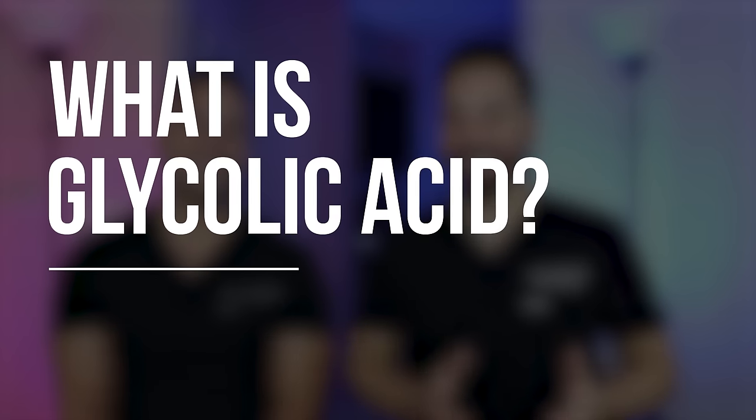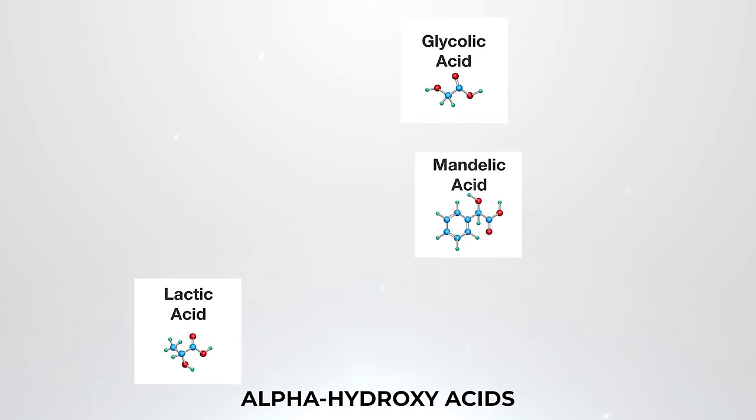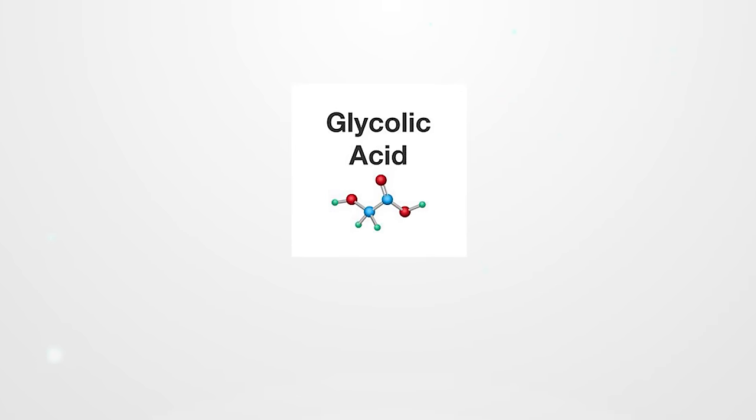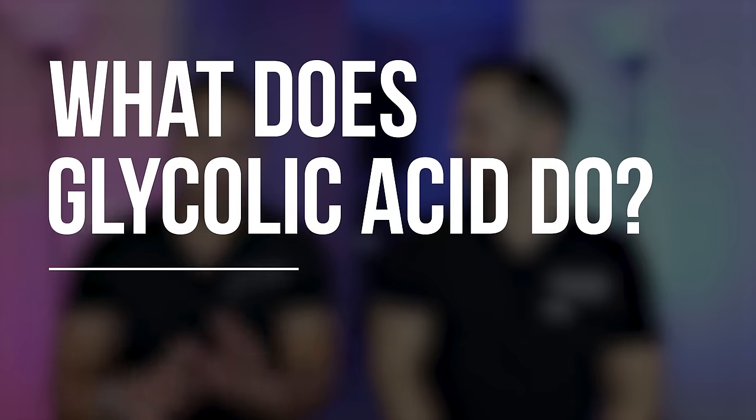Glycolic acid — what is it? It's an alpha hydroxy acid, a family of exfoliating acids which include lactic acid, mandelic acid, and others. Glycolic acid is the smallest particle alpha hydroxy acid, which means it penetrates deepest into the skin of all the exfoliating acids. That makes it the most effective, but it also carries a higher risk than some of the others.